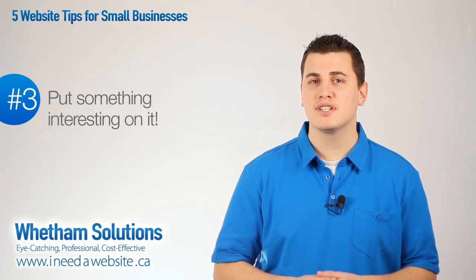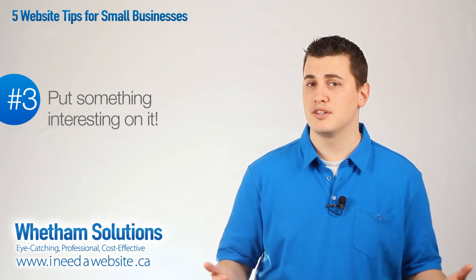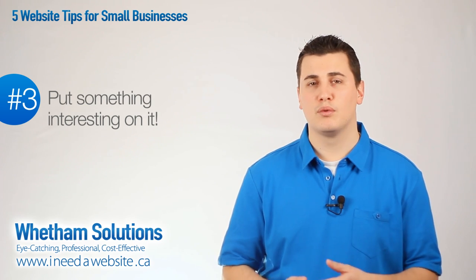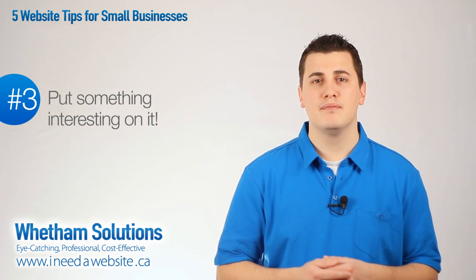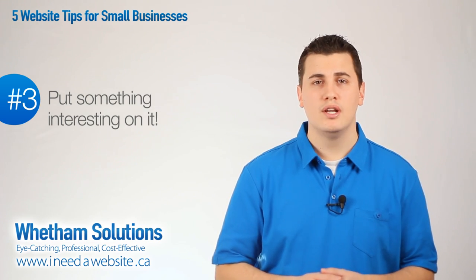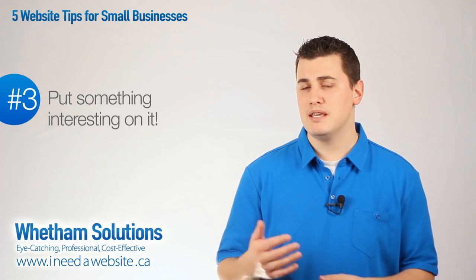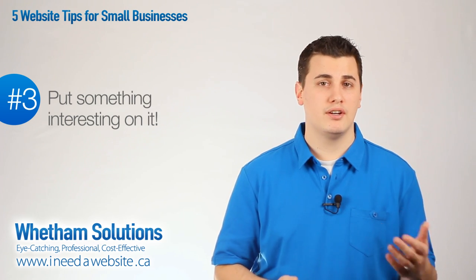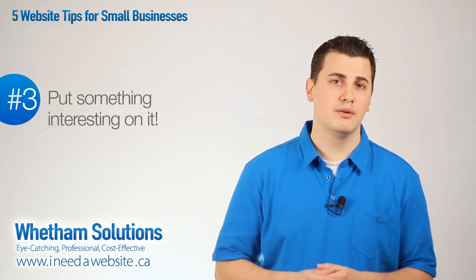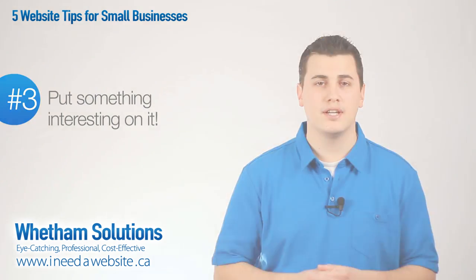Number three, put something interesting on it. One of the most important ways to have your site take off in terms of popularity and build reputation is to have something interesting, valuable, and worth sharing on your site, with the goal that people will see it and then pass it on to others — whether they pass it on by Facebook, Twitter, Pinterest, by emailing it to people, or by sharing it on their website or their blog. That's one of the most important things you can do as a website owner. If your website only has commercial information on it, then you're missing this point altogether.